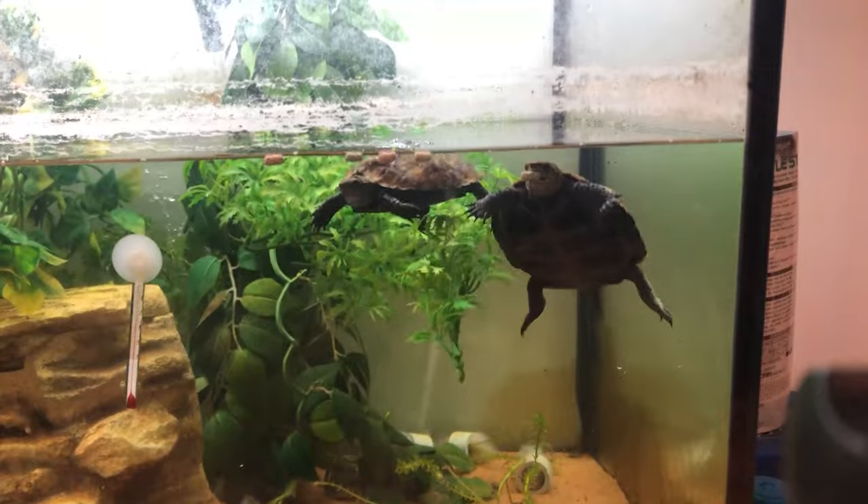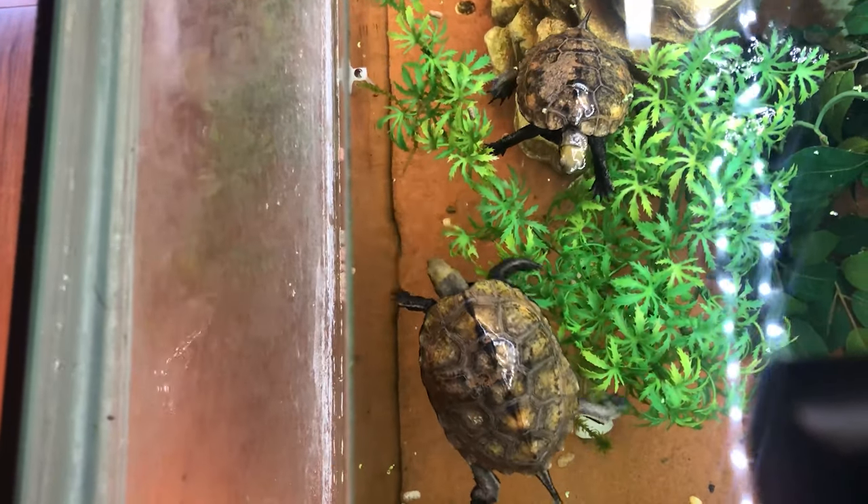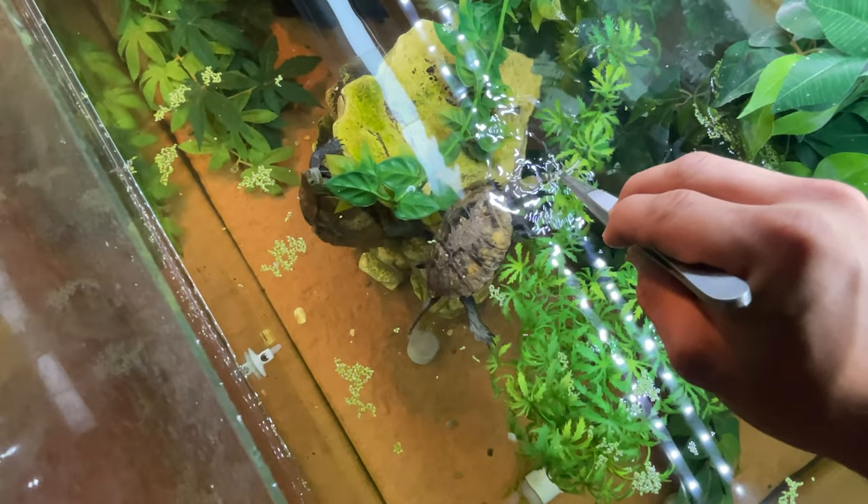So what is the first thing you need to do if you find a random turtle? First thing: leave it be — don't touch the turtle. Next, you want to ring a turtle rescue expert or vet, because they can help you identify what kind of turtle it is and guide you through the process.